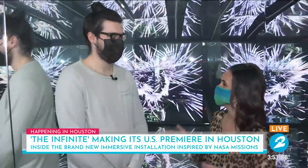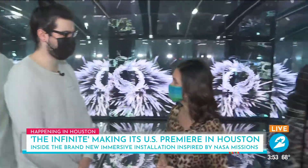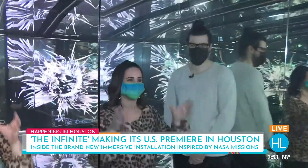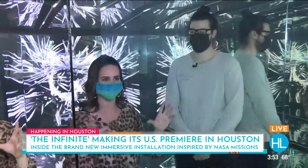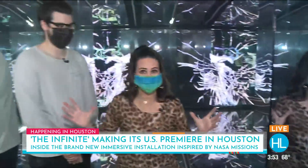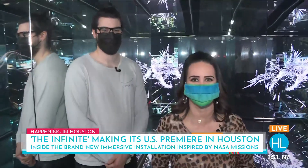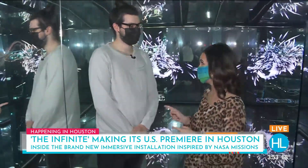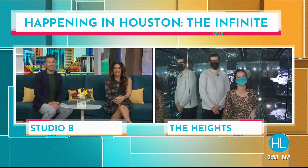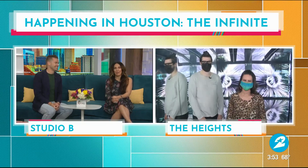The Infinite is now here in Houston, and tickets are available online at theinfinitehouston.com. Lauren calls the experience indescribable — you have to come out and see it to believe it, because those VR goggles will take you outside of this world. More info is available at houstonlife.tv. Lauren signs off saying she is sending it back to Houston because they are in outer space, and the anchors thank her, saying it looks incredible.